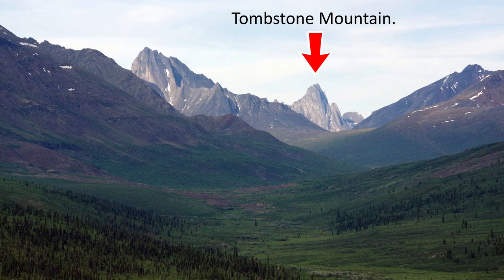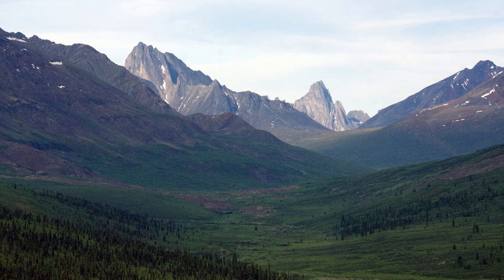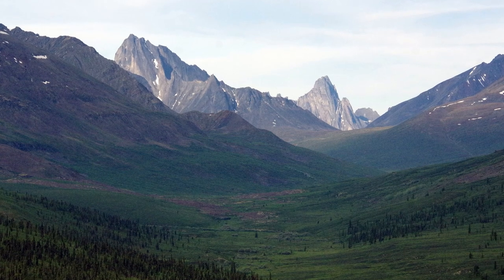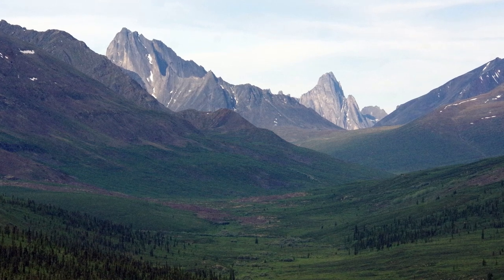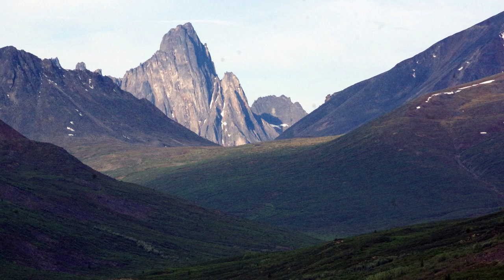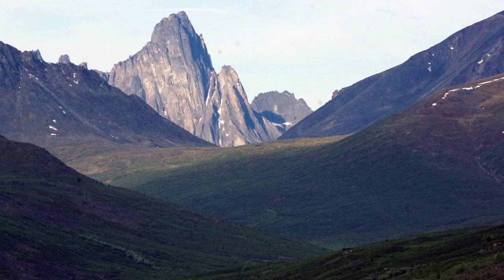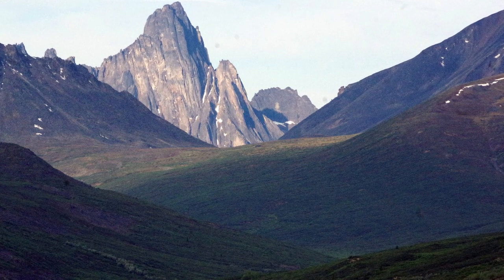Tombstone Mountain is the iconic image of Tombstone Territorial Park in Yukon. Fortunately, it's easy to view the mountain from a lookout along the Dempster Highway, saving you a multi-day, 20-kilometer hike across the tundra. Its ragged peak reflects its geology. The rock type that makes up Tombstone Mountain is called syenite. As the syenite cooled below the surface of the earth, vertical fractures formed. The long process of weathering and erosion ultimately exposed the syenite rock on the surface, where more weathering enhanced the fractures to create cliffs and the pointy mountain.